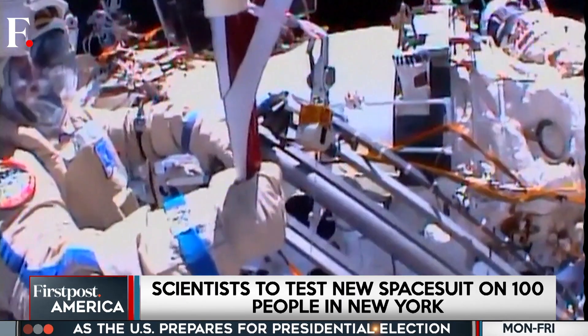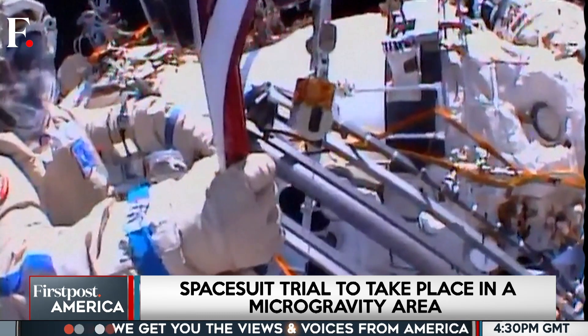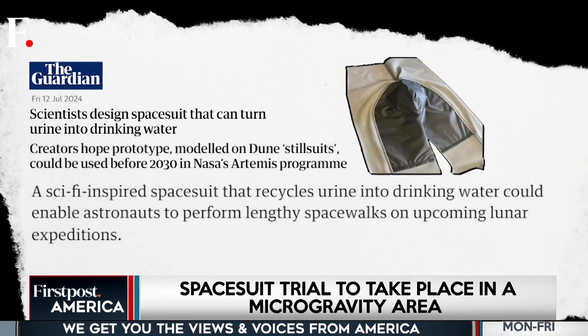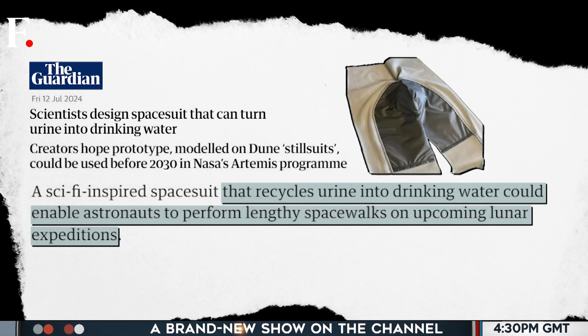Hold on to your spice, because scientists at US's Cornell University are taking notes from Dune. They're crafting a space suit that mirrors the film's still suit technology. If you think this is cosplay, it's not — we're talking about a serious scientific endeavour here.